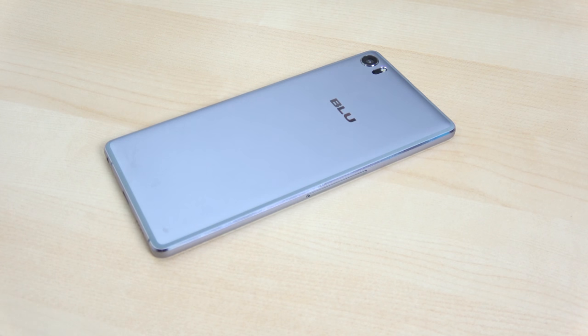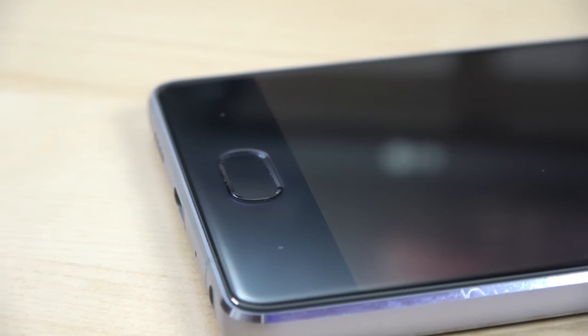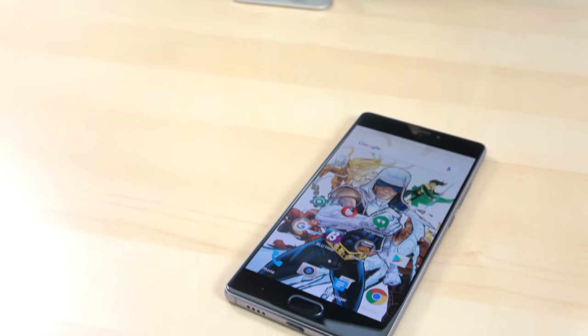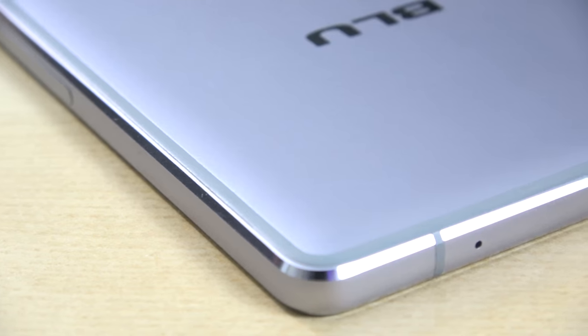At 7.7 millimeters it's a really thin device altogether, and I think it's a device that a lot of people will definitely like just in terms of aesthetics and looks. I think Blue has done a fantastic job blending some nice design to make this a more appealing device overall.